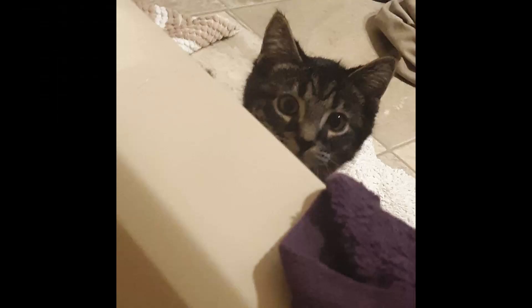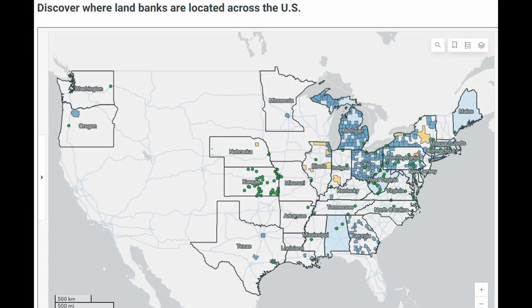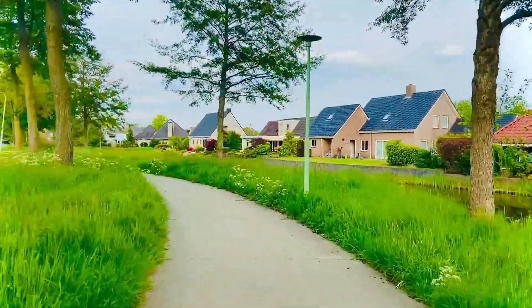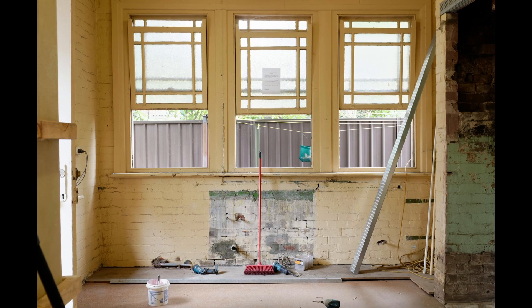While the specifics can vary by location, here's a general roadmap for buying a house from a land bank. First, research and find your ideal property — look for your local land bank's website, as many have searchable databases of available properties. Next, get financially ready. Land bank houses are often priced affordably, but they usually require significant rehab.